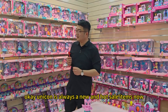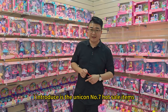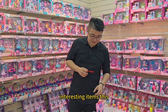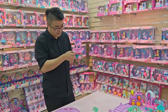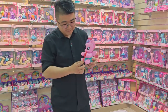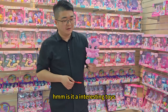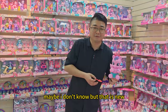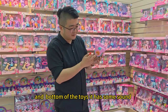Unicorn is always a new and hot-selling item. Now I introduce number seven — the unicorn hot-sell interesting items. This one: how to play? Here I have a sticker, and when I touch it... Is it an interesting toy? Maybe, I don't know. But yeah, it's new, right? And the bottom of the toy has some sound too.